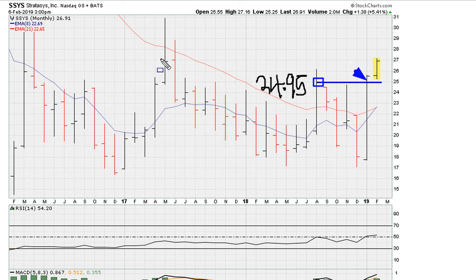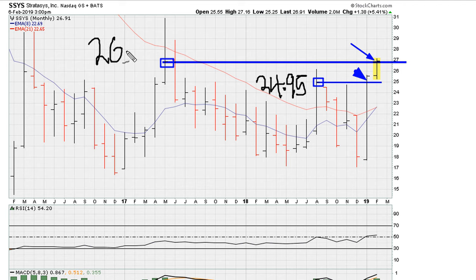Or you can use this monthly closing high from 2017 — that's also another logical area for a potential breakout. In other words, either of these levels can be used as a breakout level. Here the price to watch is 26.90.